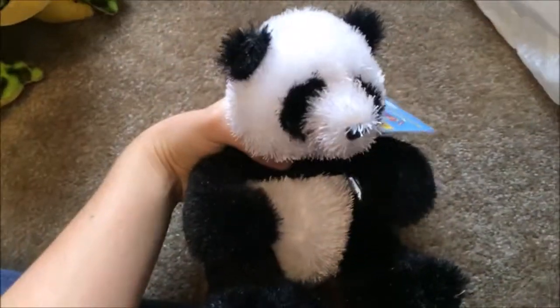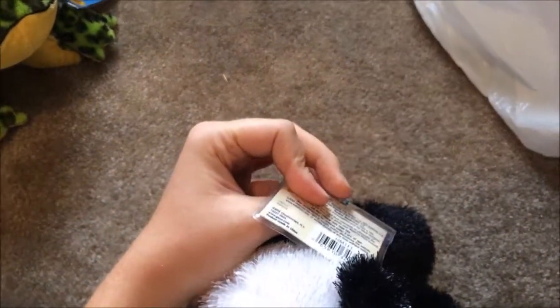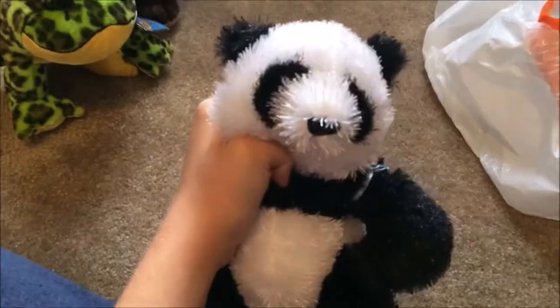I got the panda, and it has the code — wait a second, it doesn't have the white thing. This code is probably used, which makes me very upset, but I'm still going to try. Darn it, I'm so sad now.